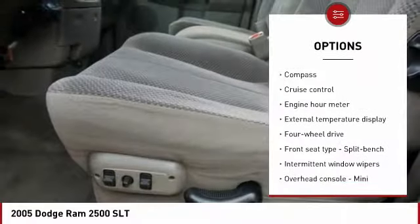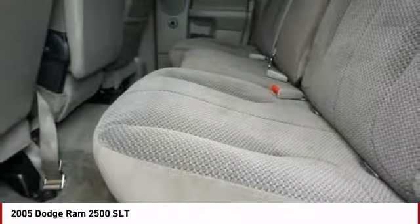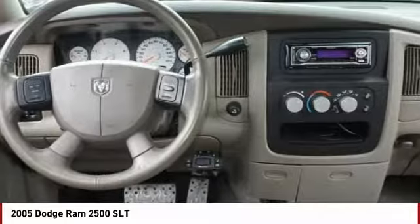Compass, trip computer, remote power door locks, tachometer, and tilt steering wheel. This beauty is sure to make you the talk of the neighborhood.